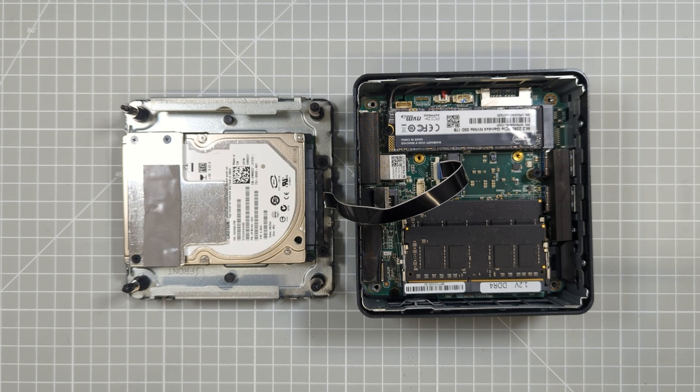The hard drive comes pre-installed with Windows 11 Pro, but you can change this to whatever you like. Having these extra hard drive slots also opens up the possibility of easily creating a dual or triple boot system very easily.